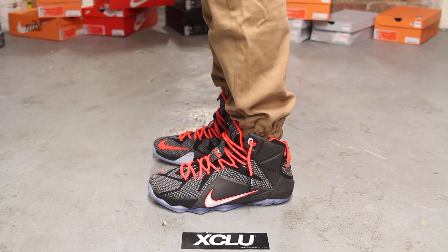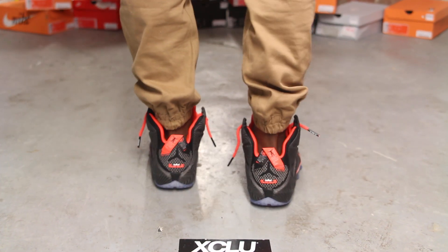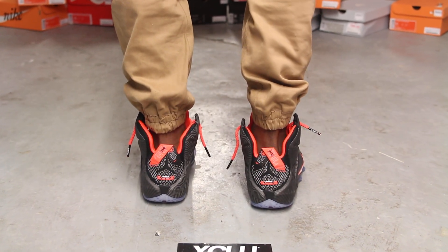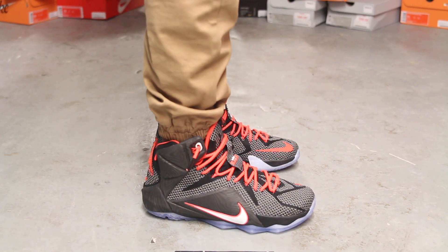Alright guys, so this is what the Court Vision LeBron 12s look like on feet. We did do an unboxing video to this shoe, so if you haven't checked it out, you could go check it out first. And we are filming in HD at 1080p to get a better look at the shoe.